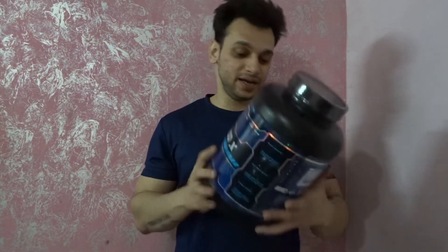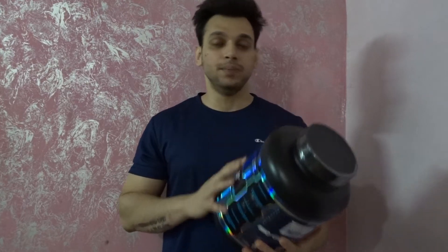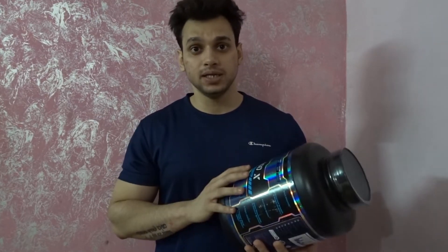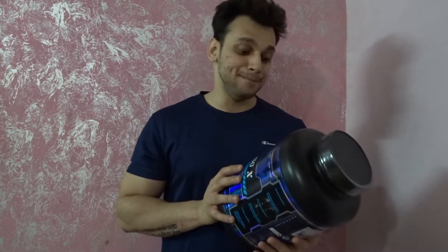The first supplement is AISOX. I will tell you about the company that has sent me these supplements. Its name is Maxnal Wellness, and this company is an Indian company. I have two products that I currently use. One is pre-workout, which I will show you.